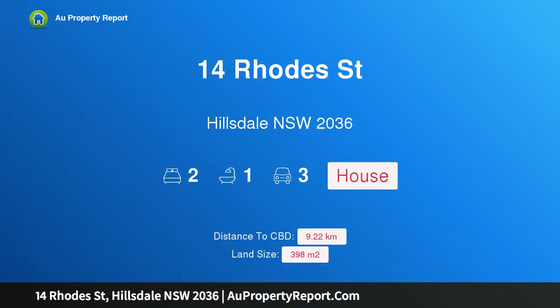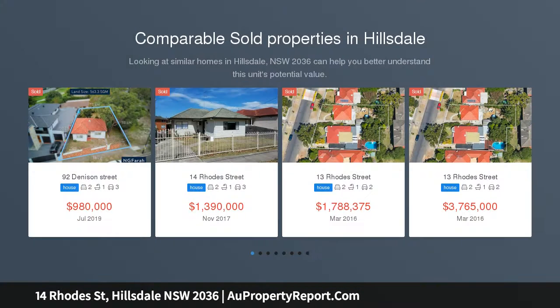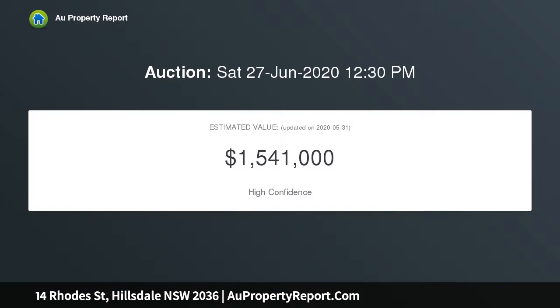Hi, I am glad to introduce property 14 Rhodes Street, Hillsdale New South Wales, 2036 — a perfect first family home or development opportunity. Positioned on a 398 SQM parcel of land and centrally located in one of Sydney's most up and coming areas, this home offers tremendous opportunity for its new owners, whether you're looking for a renovator's dream, knockdown rebuild, or even a savvy development opportunity. This site is sure to pique your interest.